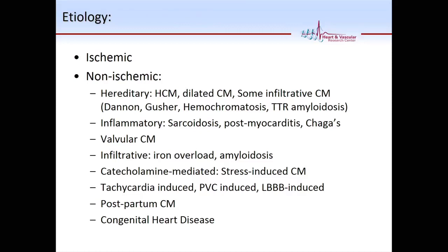Adult congenital heart disease patients are the largest rapidly growing population in the U.S. A lot of kids are growing to adult age and you will see them in your clinics — patients who had Tetralogy of Fallot repair, ASD repair, patients who had a VSD repair, and now they are in their adult life and come to your clinic. So you need to think about those.